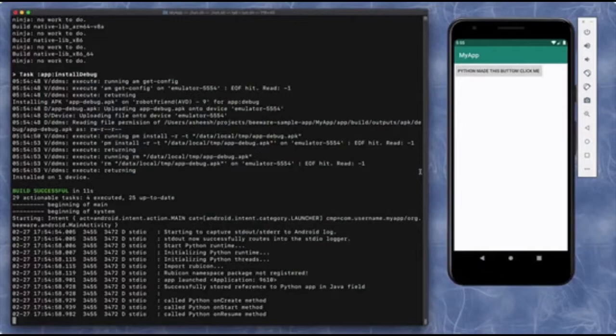Python slides over to Android. There is a Python for Android application that you can try out, from the folks over at BeeWare. The Python Foundation also helped fund this. So if you wanted to do Python on Android, you can check that out.